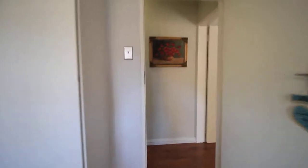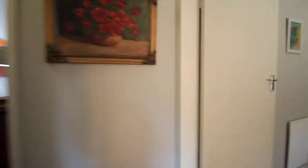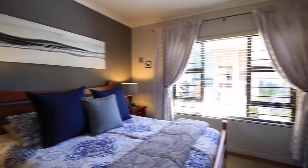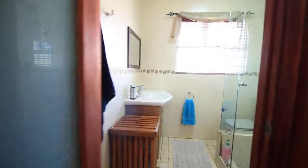Second bedroom, currently being used as a study. Master bedroom with built-in cupboards and an ensuite bathroom.